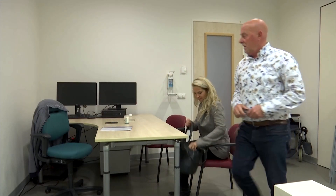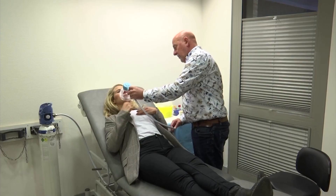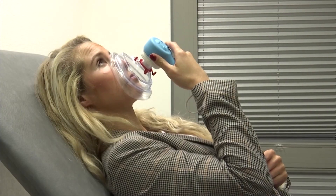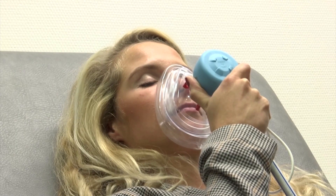Henk Schenk offers therapy to those suffering acutely from trypanophobia, or fear of needles. It's more common than you might think, he says. Roughly one in five Dutch people suffer, and Covid has brought the phobia to the fore.